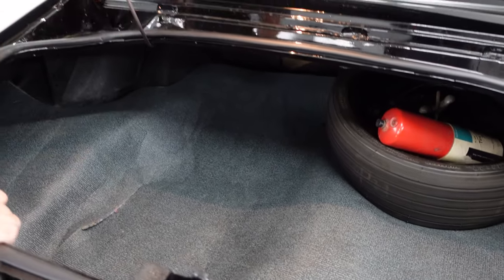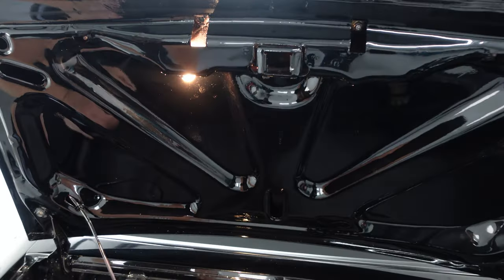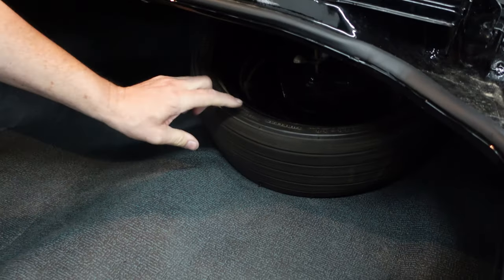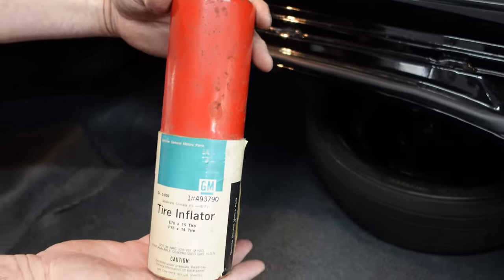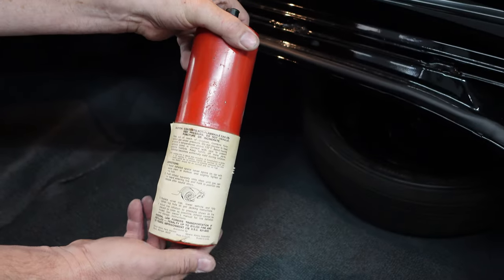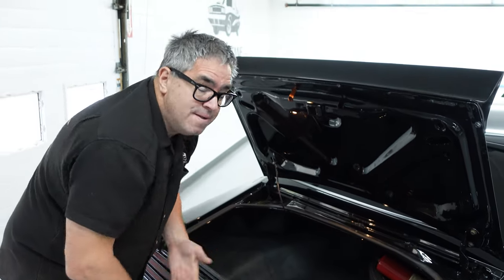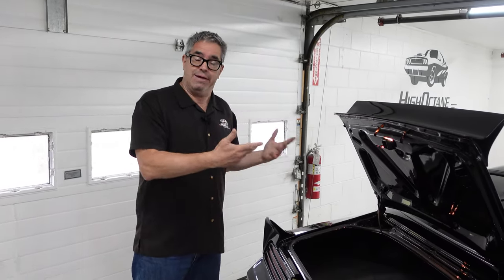This one does have the optional trunk lamp — a cable goes to the light to help you see what you're doing at night when loading or unloading your suitcases. And to help save space in the trunk, there's a Space Saver tire — a mini donut tire, an F-78-14. You inflate it with this tire inflator that came in the trunk, designed specifically for the F-78-14. You put it onto the Schrader valve, inflate it, and drive at 50 mph or below to the nearest tire repair station. The Space Saver spare arrived in the mid-70s as a way to get a little more trunk volume in almost every car, and they weighed less which helped fuel economy.